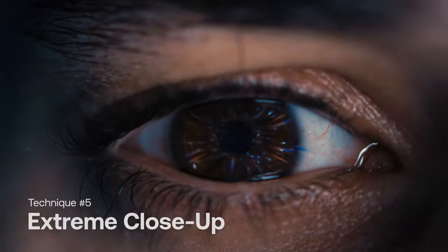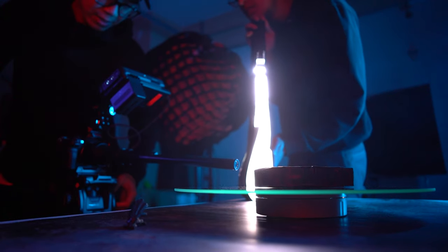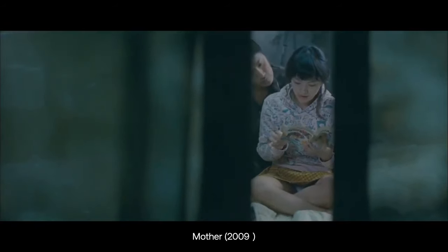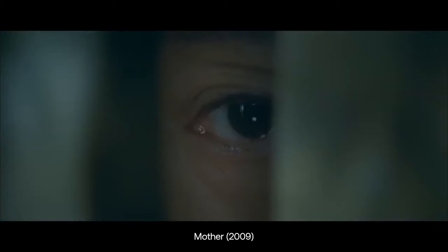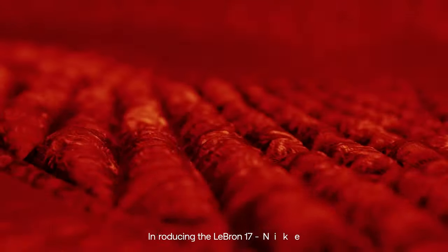Last but not least is the extreme close-up. I am guilty of overlooking this one so often, but it's such a powerful way to convey a sense of intimacy and importance. It's an extreme close-up because the camera gets so close to the subject that only the details are visible. Want to hyper-focus a character's expression? Extreme close-ups can feel a little intrusive, but it's an amazing way to build tension or emphasize the emotion of your characters. What about highlighting specific features in your product commercial? You can't do that without getting tight.